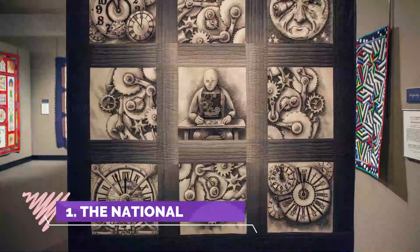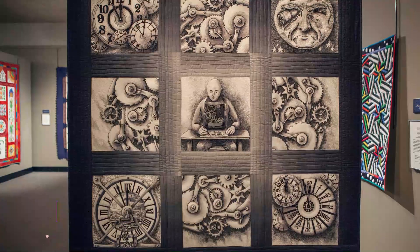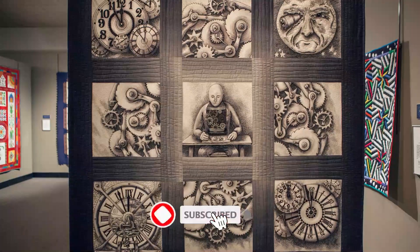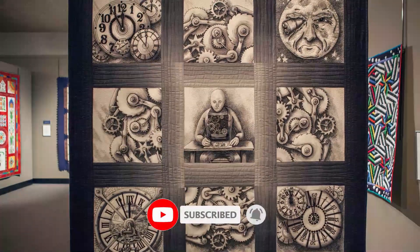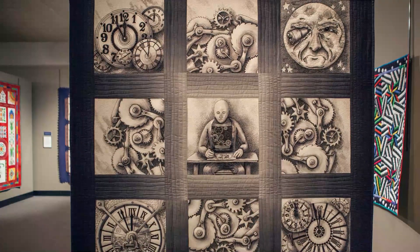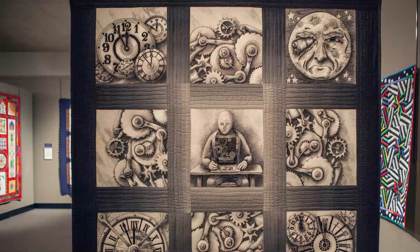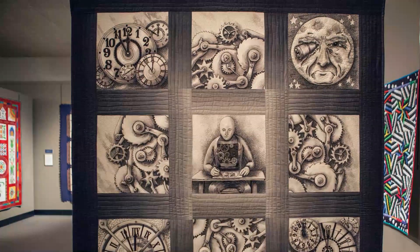Number one: the National Quilt Museum. The National Quilt Museum is a nationally recognized art museum that exhibits the finest fiber art in the world. In an average year, the museum is visited by quilters and art lovers from all 50 states and over 40 countries worldwide. Their exhibits rotate throughout the year, so they will be different every time you visit.